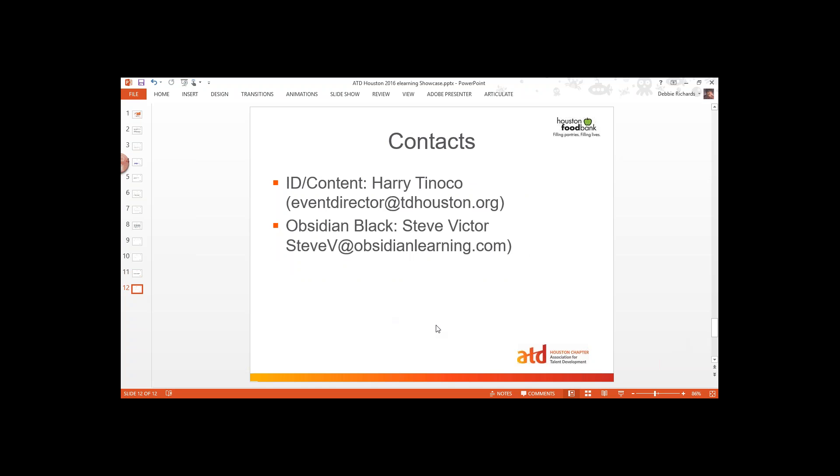The two contacts you will have: the first person for instructional design and content is going to be Harry, and I've got his email listed here. I will be sending this out to you again in an email. If you've got any issues or questions, you can always send an email to me as well. The other person is Steven Victor with Obsidian Black, who will answer any questions around the tool. So if you've got challenges or questions about Obsidian Black, you'll go to Steve. If you've got any questions around content, you're going to go to Harry.